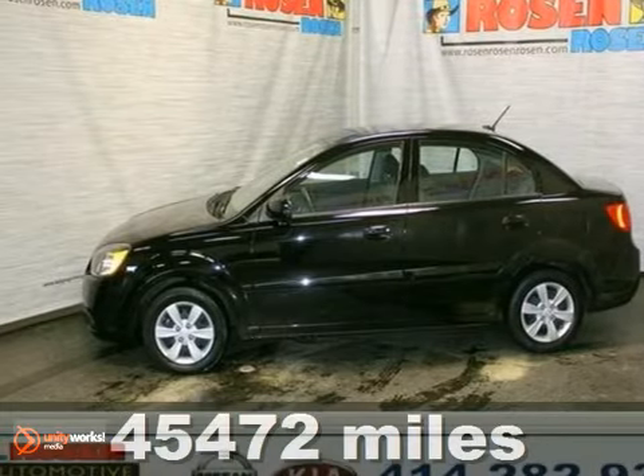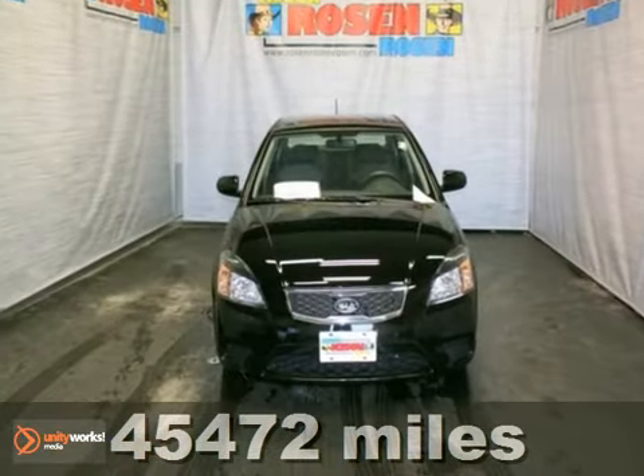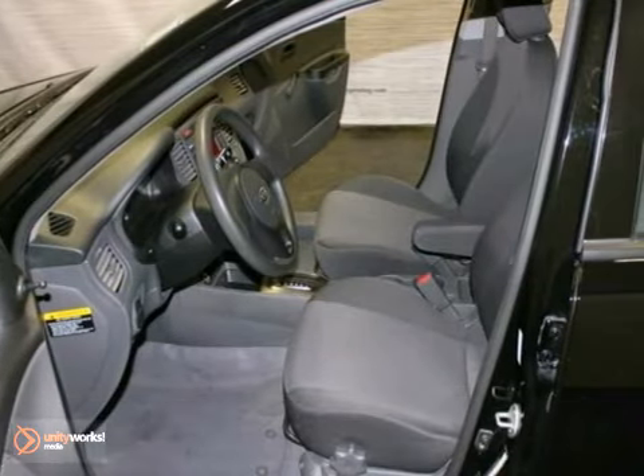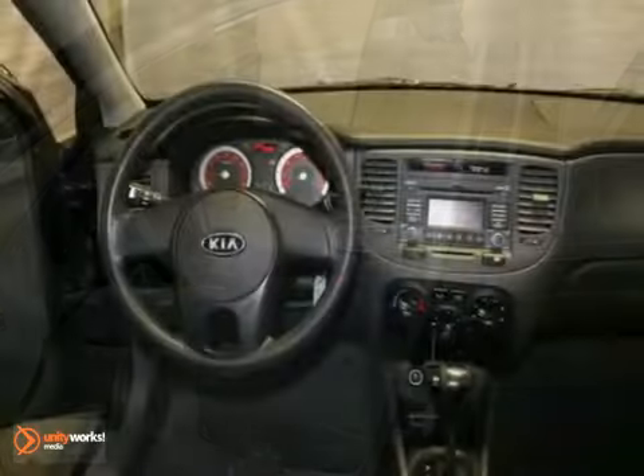We think you'll like this 2010 Kia Rio. It comes equipped with Bluetooth, CD player, and power windows and locks and mirrors. The multiple airbags and AC make this Kia LX hard to pass up.